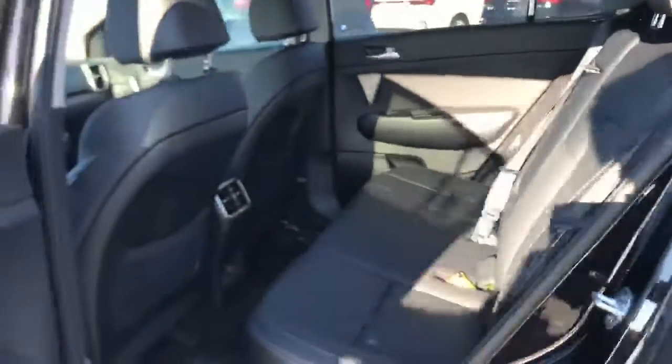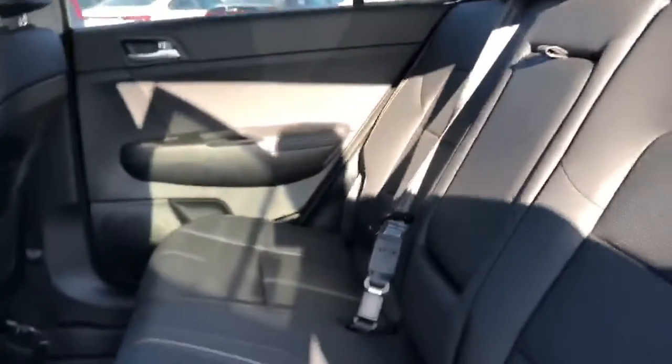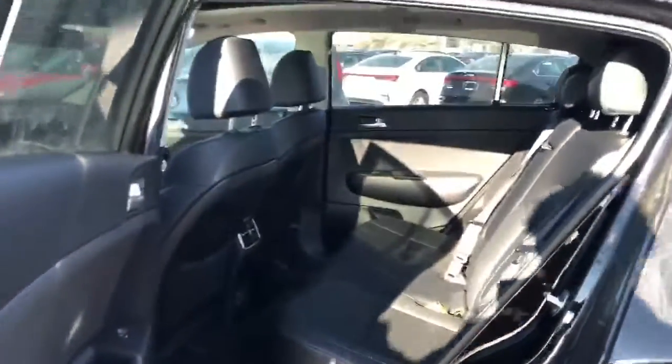Now, popping open the back here, there's still going to be lots of room in the second row — nice leather seating once again for your passengers. This is going to be comparable to the Escape. I think there's even more space in the second row in ours than the Escape.